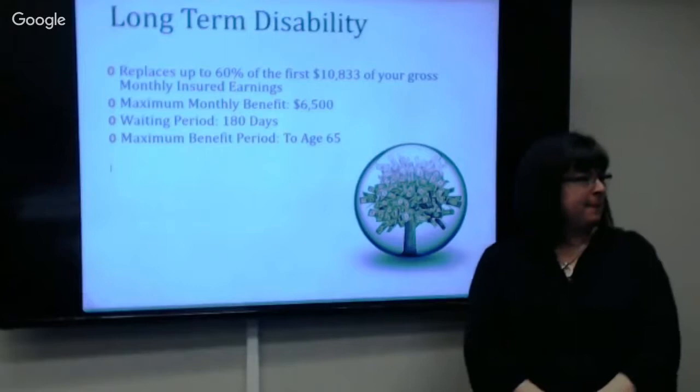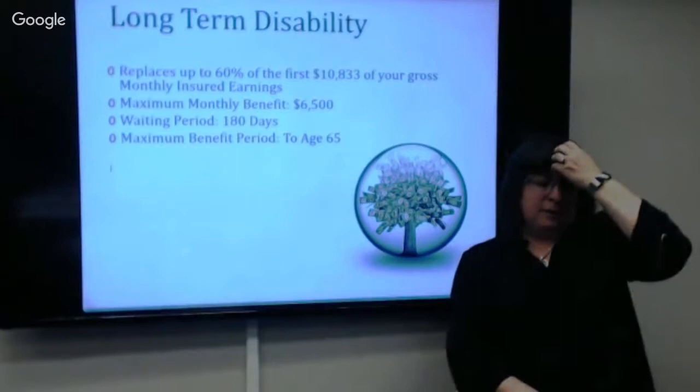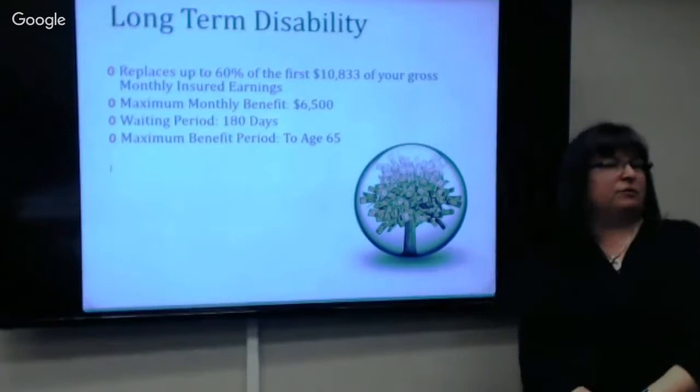If you change agencies within state government, you cannot re-elect benefits as a new hire. Going from Health to WYDOT, or to a community college we cover, is just considered a transfer. Unless you actually terminate, pay out your accruals, sever employment, and then get hired again later, it just flips — you're not considered a new hire, just a transfer.